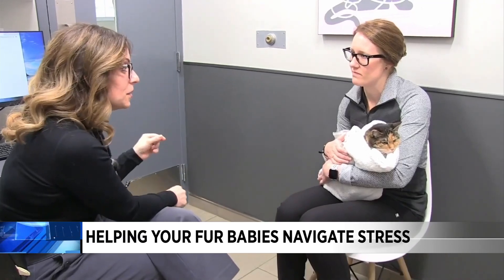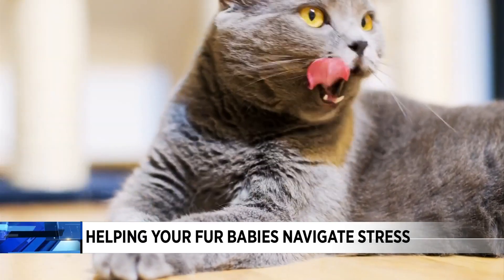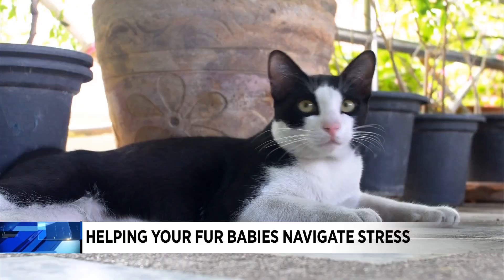If you're a cat or a dog parent, you know that along with all the fun and the playtime, there's bound to be a time that our pets may exhibit some signs of being stressed out. Whether that's a visit to the vet, a long car ride, separation anxiety, or even spooky Halloween decorations, there are ways to help your pets manage their anxiety.